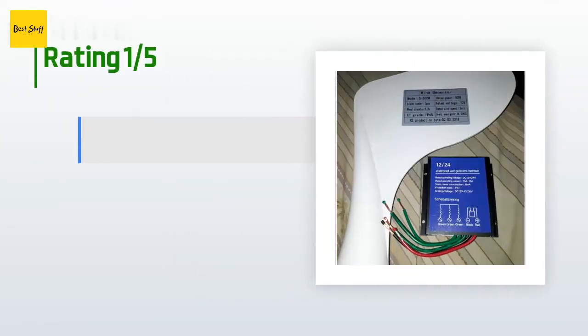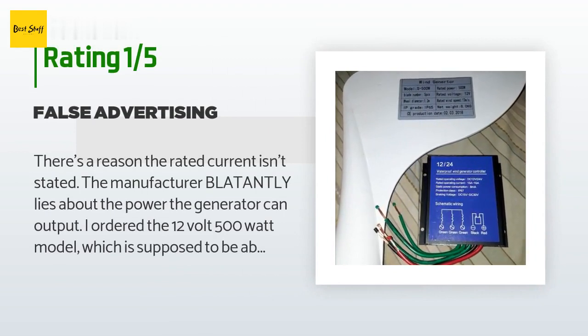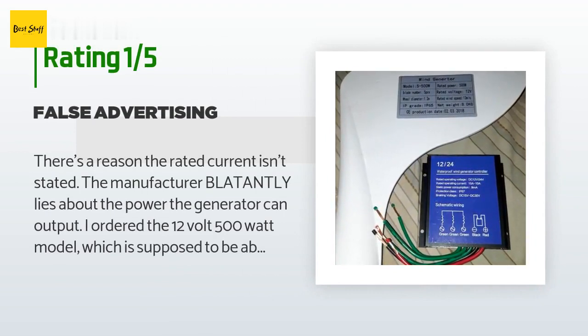An unhappy customer said: there's a reason the rated current isn't stated — the manufacturer blatantly lies about the power the generator can output. I ordered the 12-volt 500-watt model, which is supposed to supply approximately 42 amps. The size of wire required to handle even 40 amps at 90°C is 10 AWG. The wires coming from the generator and controller are all 14 AWG, which can handle only 25 amps at the same temperature. The controller is also only rated at 15 amps max. If you are planning a wind setup and are looking at these generators, you should understand what you're getting into.